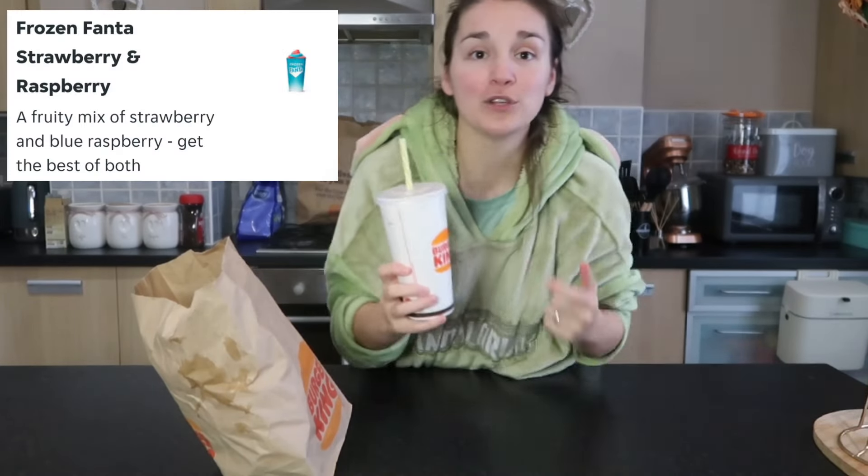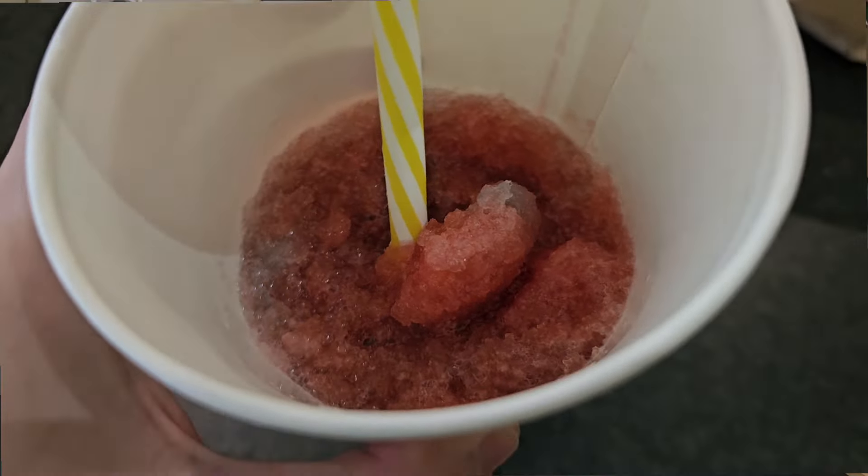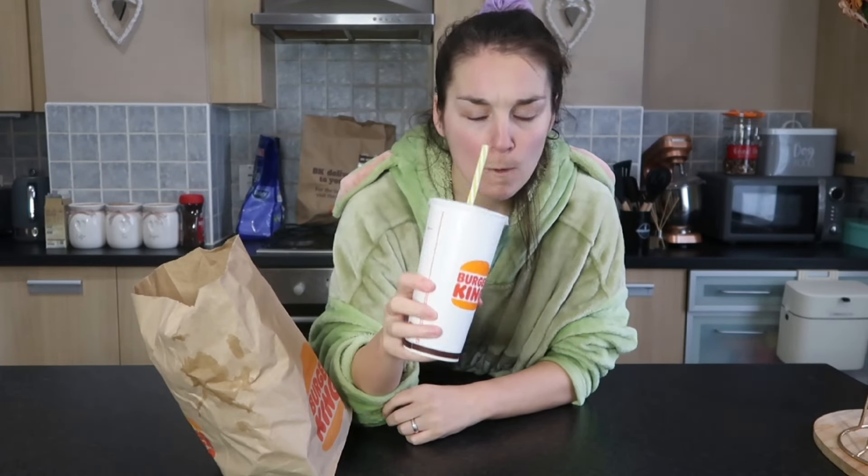We're starting off with a Fanta Frozen. This is a mixture of the blue raspberry and the strawberry. I've had the blue raspberry before, but I've never had the strawberry or the concoction of the two. Oh, that's lovely. Yeah, it's really nice. I remember when I had the blue raspberry one before, I said it was nice but I wanted a little bit more flavour. The two together, you get loads of flavour — a little bit of blue raspberry, a little bit of strawberry — and the flavours are constantly just getting stronger with each try. That is really, really nice.